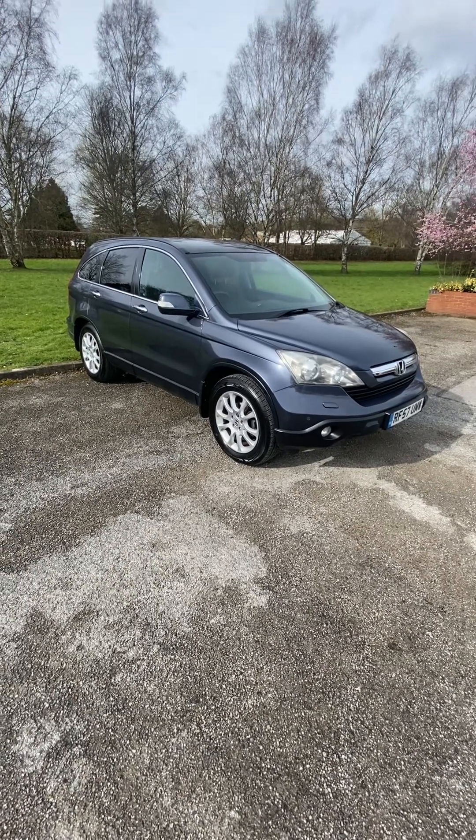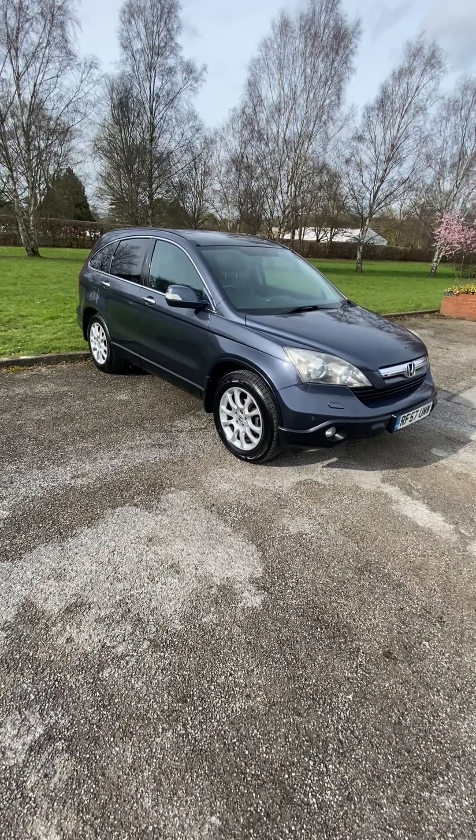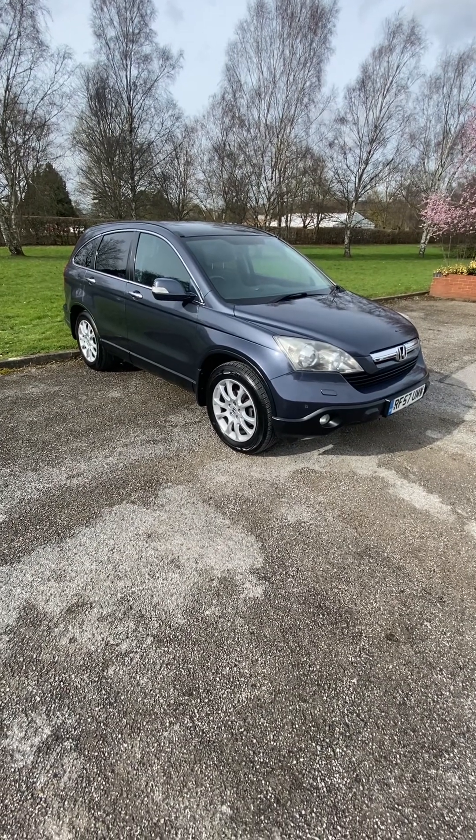It's fully valeted, kept indoors, ready to drive away the same day — subject to windscreen. It comes complete with three months national full parts and labour warranty. Thank you very much.